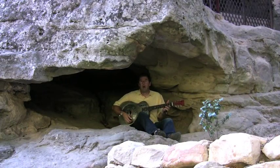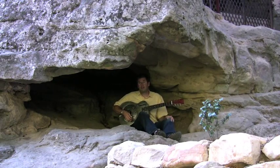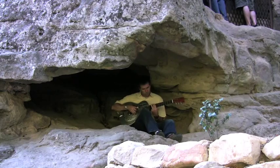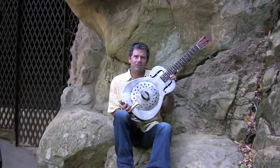If I'm going to bring you to a cave, I guess it's only fair that I get in the cave and play this guitar for you. Only at Vintage Nationals.